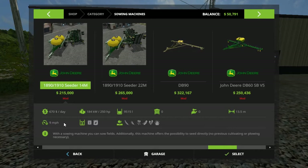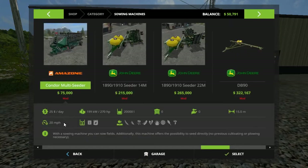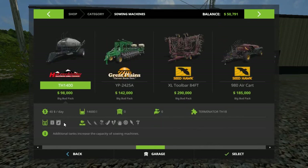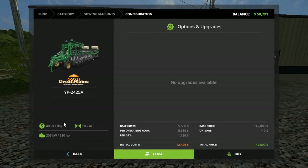I need that planter right there but I can't afford it right now. It's $18,000 to lease it. I'm thinking about going ahead and leasing it because I really need that planter to start planting canola. Still 142 horsepower - we can lease it for 12. 280 horsepower - I think we're gonna go with this one, we're gonna lease that.